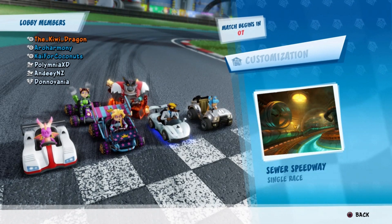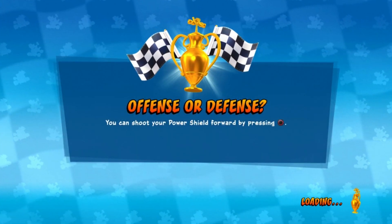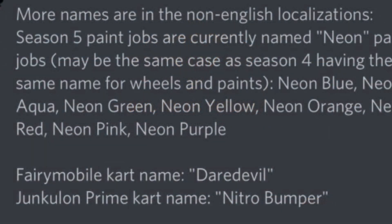First up we have the names of the paint jobs that we're receiving for this Grand Prix. Similarly to the Spooky Grand Prix season where we had the spectral paint and the spectral wheels, we will be receiving Neon wheels and Neon paints, including Neon Blue, Neon Aqua, Neon Green, Neon Yellow, Neon Orange, Neon Red, Neon Pink, and Neon Purple.